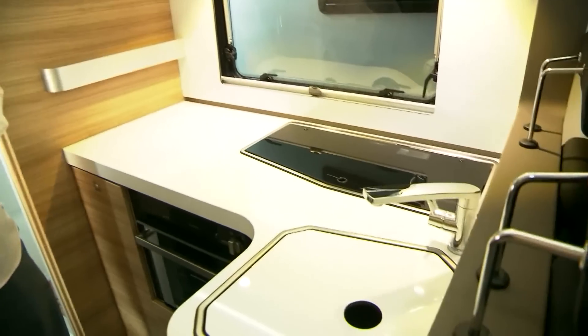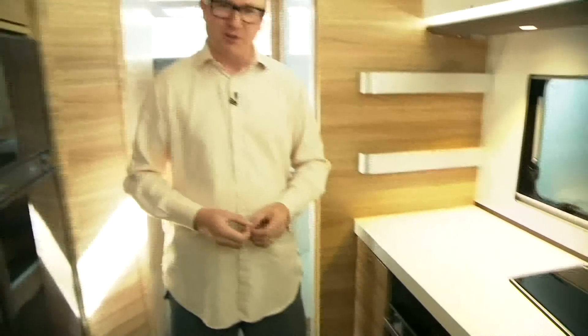Equipment-wise: three gas burners, a sink, and down here of course you'll notice a combination oven and grill. This particular van we're filming in is a Scandinavian edition, and they, just like Brits, like cooking with gas.